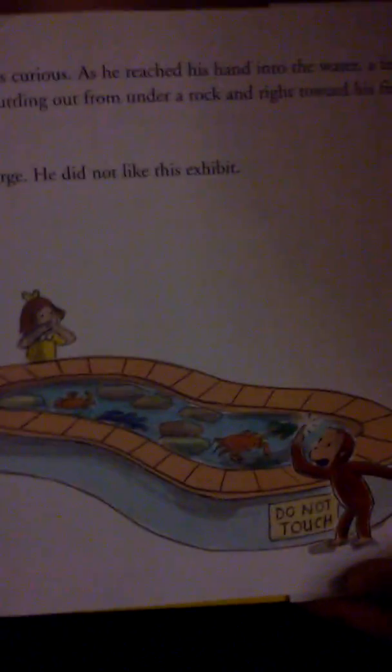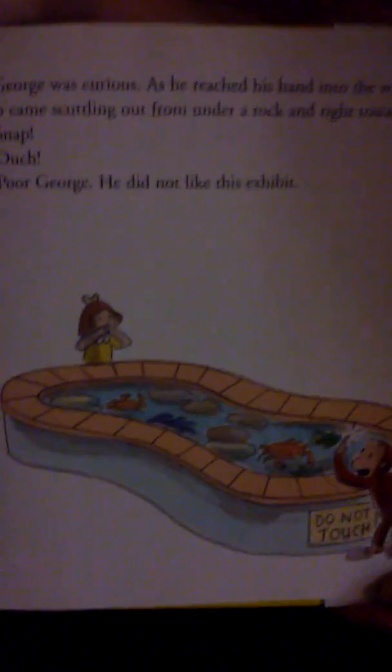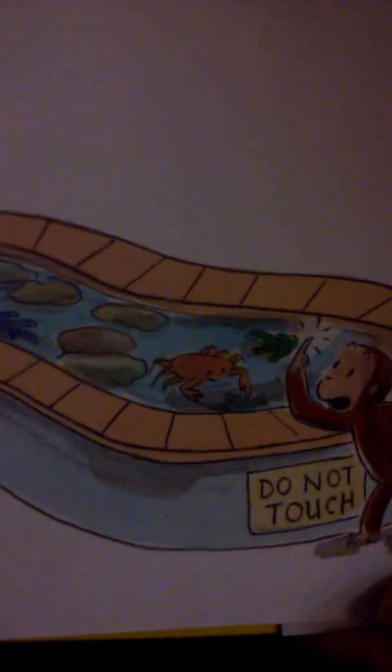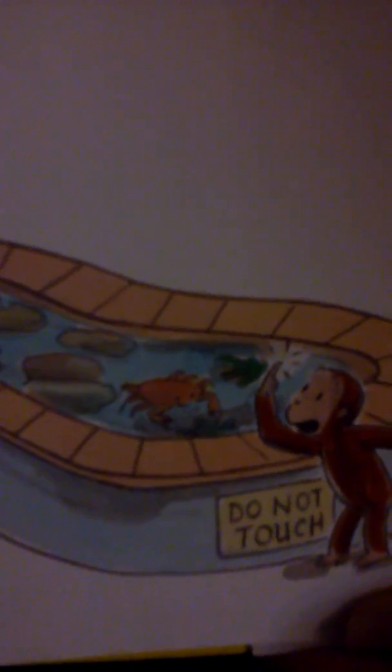But George didn't see the sign: Do not touch. Uh-oh. George was curious. As he reached his hand into the water, a large crab came scuttling out from under a rock and right toward his finger. Zap! Poor George. He didn't like this exhibit.